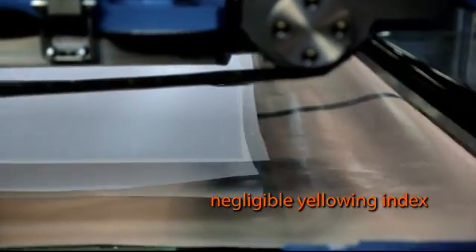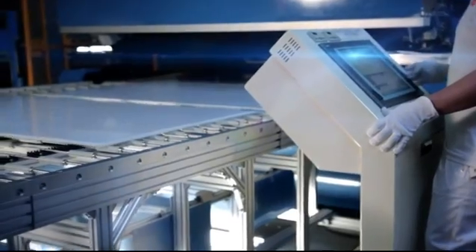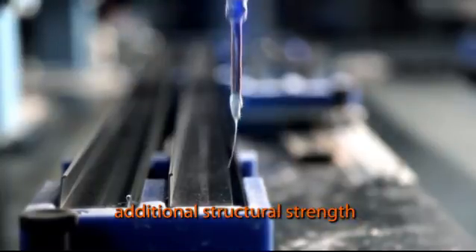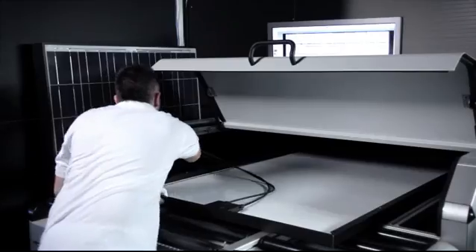For maximum protection against the severest environmental conditions, the solar cell matrix is encapsulated by two sheets of special EVA foil and laminated with highly resistant and transmittable tempered glass and backsheet foil. The laminate is installed in an anodized aluminum frame and equipped with the junction box.